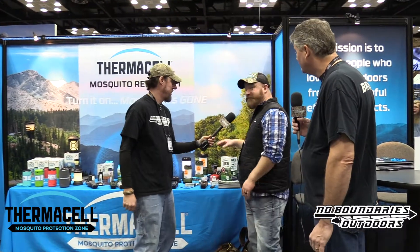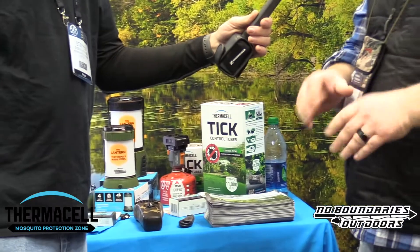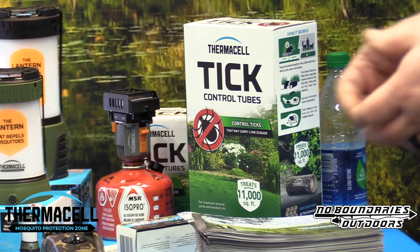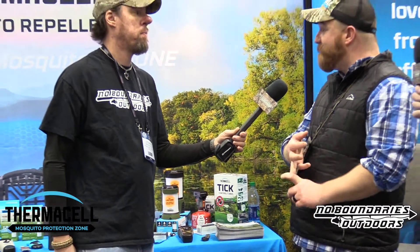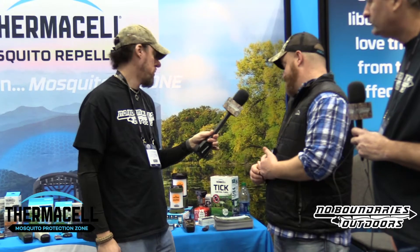We don't like bugs, mosquitoes, or ticks. We used to be mosquito-only, but we're actually launching a tick product this year. This works on the black-legged tick that causes Lyme disease. You put it down — it's not a spray, it uses nature's delivery system. Mice take the cotton with insecticide into their burrows, killing ticks before they become adults and before they bite you. You treat two times a year — spring and fall — and it reduces tick populations by up to 90 percent.